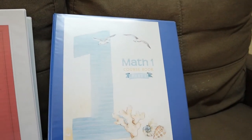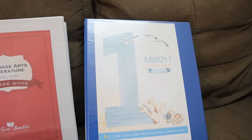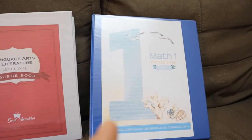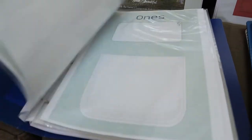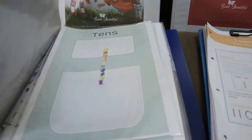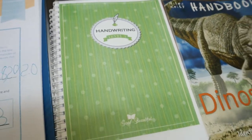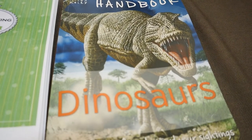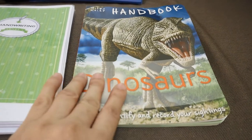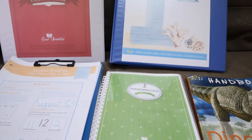With the Math 1 course book it comes with pages about place value charts. We also have our handwriting, which I totally forgot to mention. They each have their own handwriting, and this book we got from Jerry Bookstore is about dinosaurs. So let's first look into our handwriting.